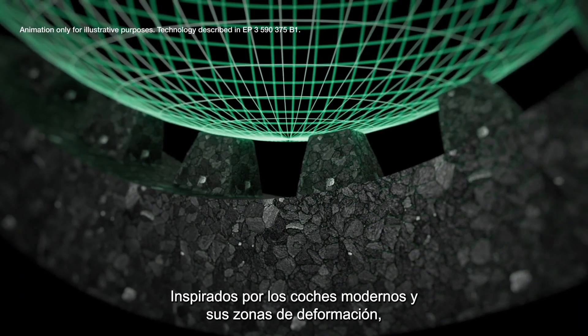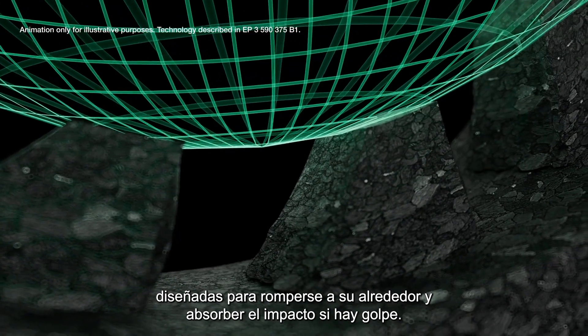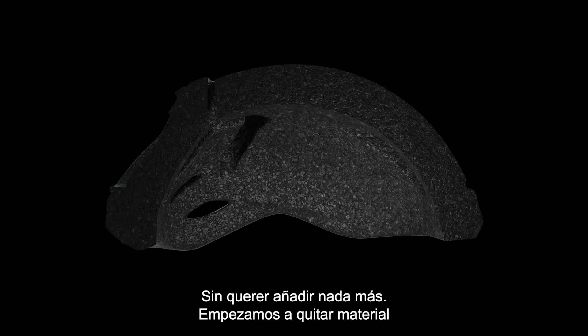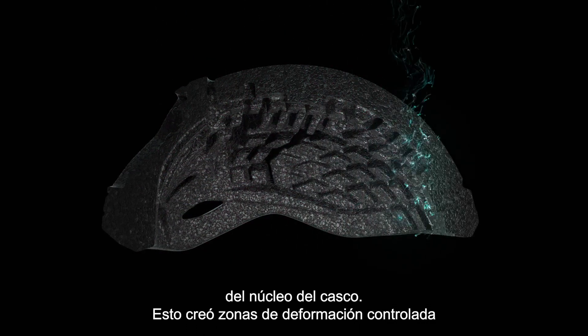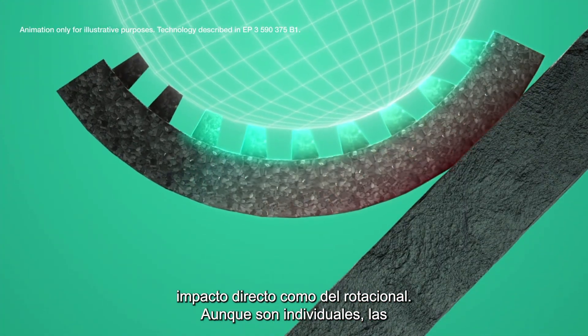Inspired by modern cars and crumple zones, we started exploring similar principles — creating areas specifically designed to break around you to absorb impact if you crash. Not wanting to add anything further, we started to remove material from the helmet core. This created controlled crumple zones that work to protect you from both direct and rotational impact.